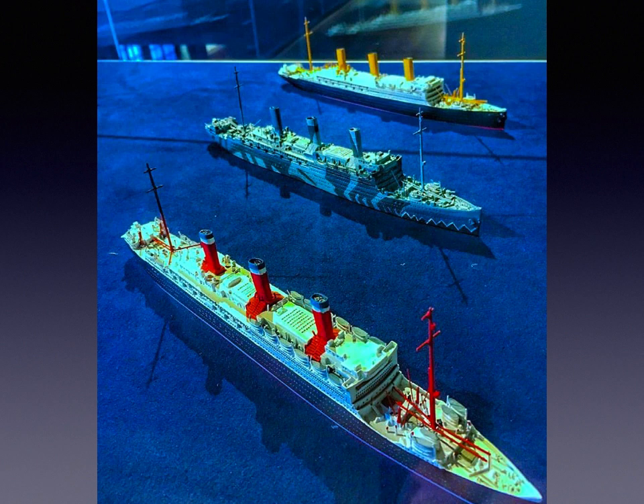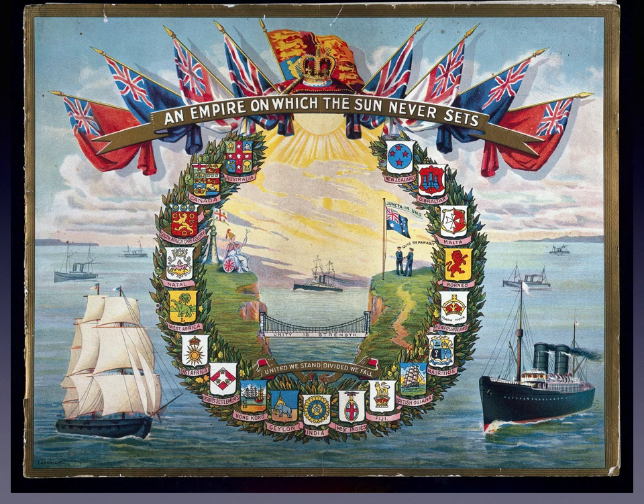Leviathan started her career as the Vaterland for the Hamburg-America line. She was subsequently seized in World War I and used as a troop carrier — USS Leviathan — for the United States, and then later became a successful North Atlantic passenger liner as Leviathan for United States Lines. We'll go back first to give context on how the ship was built and where she came from.